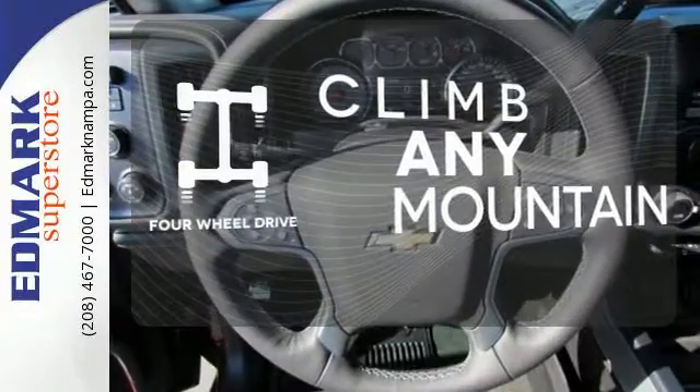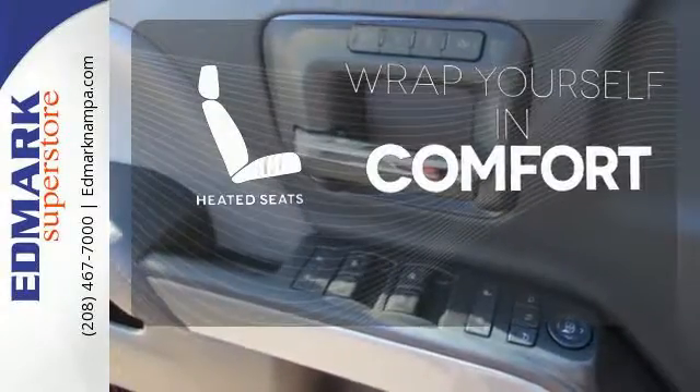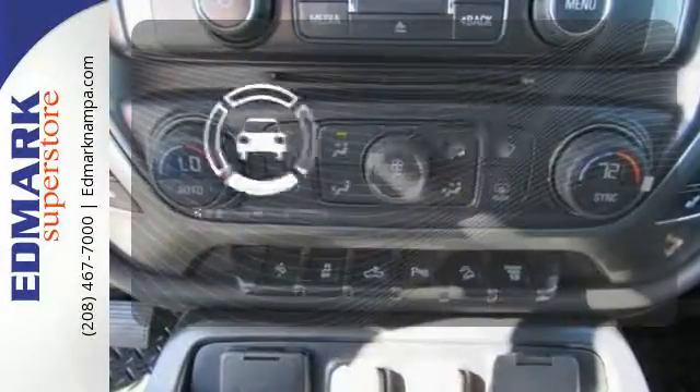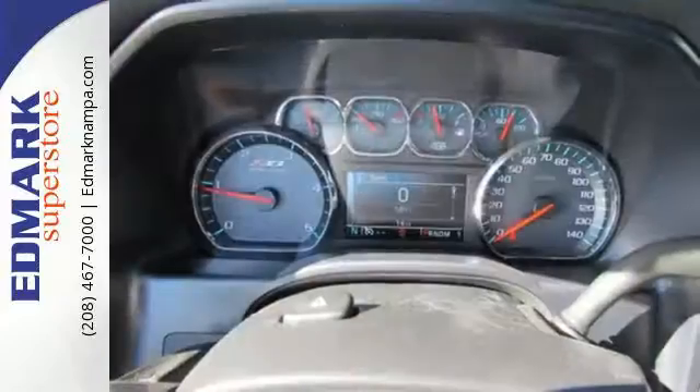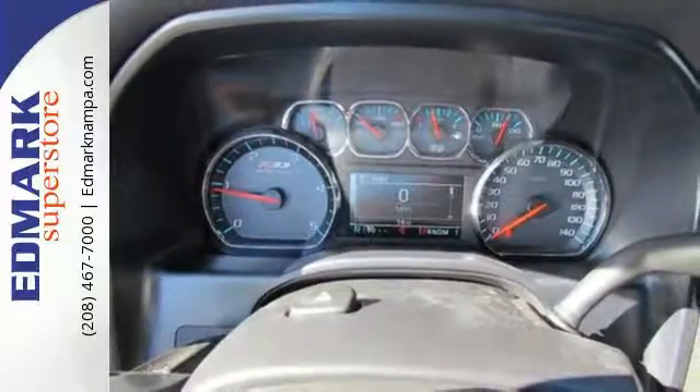Climb any mountain — this vehicle has four-wheel drive. Ward off the chills with heated seats. Hindsight is 20-20 with a backup camera. It'll never be shy about flexing its solid steel muscle.